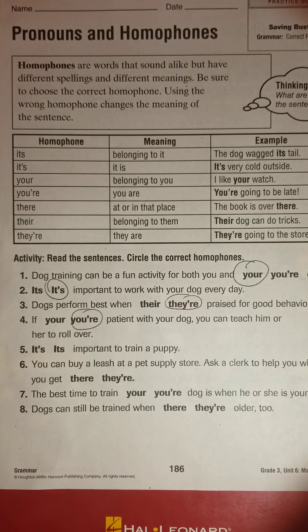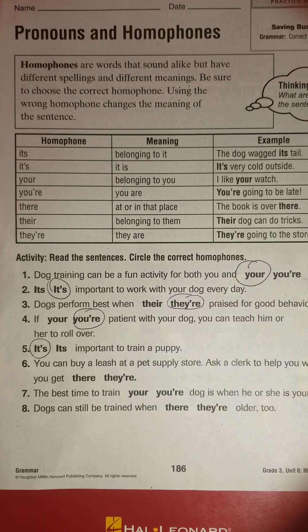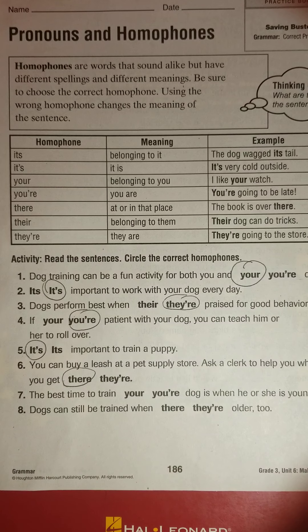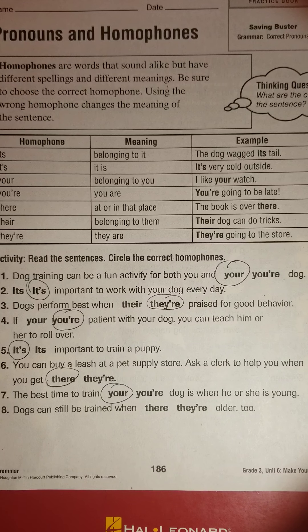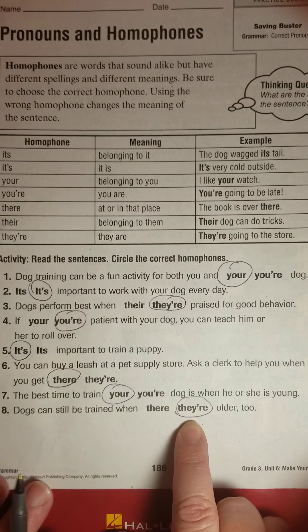'It's important to train a puppy' — can we say 'it is important'? Yes, so we choose the apostrophe version. 'You can buy a leash at a pet supply store — ask a clerk to help you when you get there.' We're talking about the place, not 'when you get they are,' so we choose there. 'The best time to train your dog is when he or she is young' — can you say 'you are dog'? That doesn't make sense, so it's your dog. 'Dogs can still be trained when they're older' — when they are older. We're using the contraction, not talking about a place.